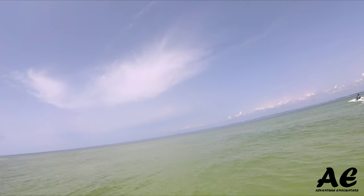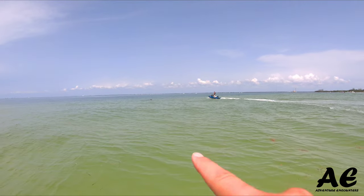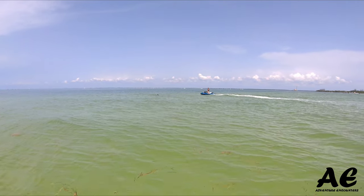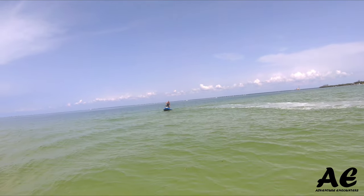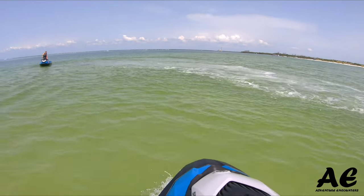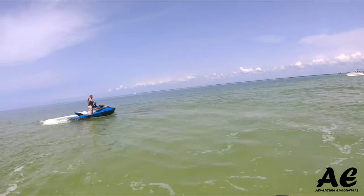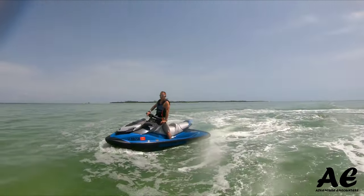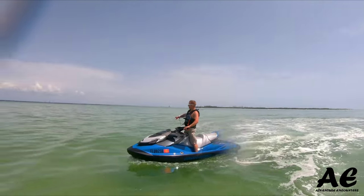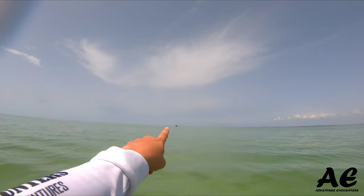Dolphins! We found our dolphins — dolphin friends again! They're right underneath Nate right now. We want to throw the drone up. It's so calm out here. There's the sandbar — you can probably see the group of boats over there.